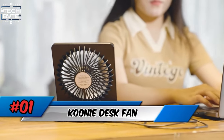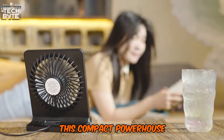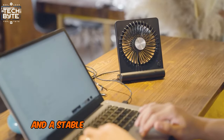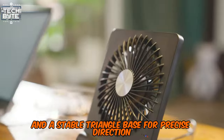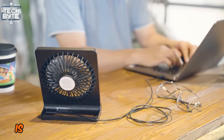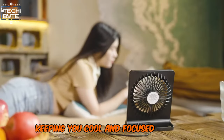Number 1: Kuni Desk Fan. Beat the heat with the Kuni Desk Fan. This compact powerhouse boasts a seven-blade design for maximum airflow and a stable triangle base for precise direction. With up to 11 hours of battery life and a whisper-quiet motor, Kuni's mini fan is the perfect addition to any workspace, keeping you cool and focused in style.